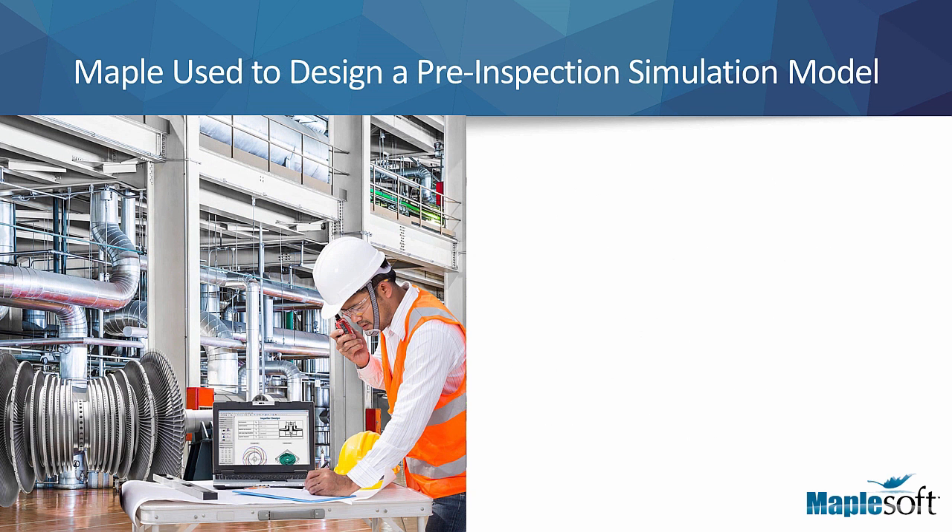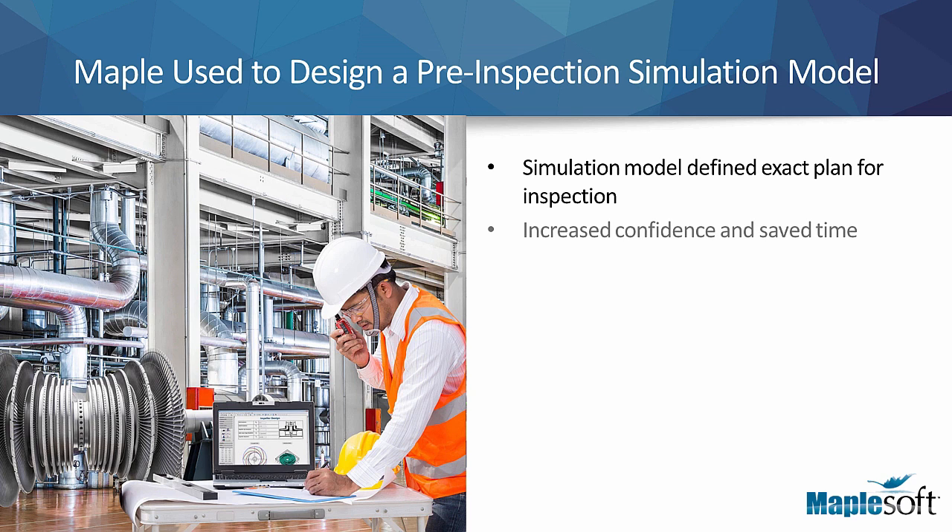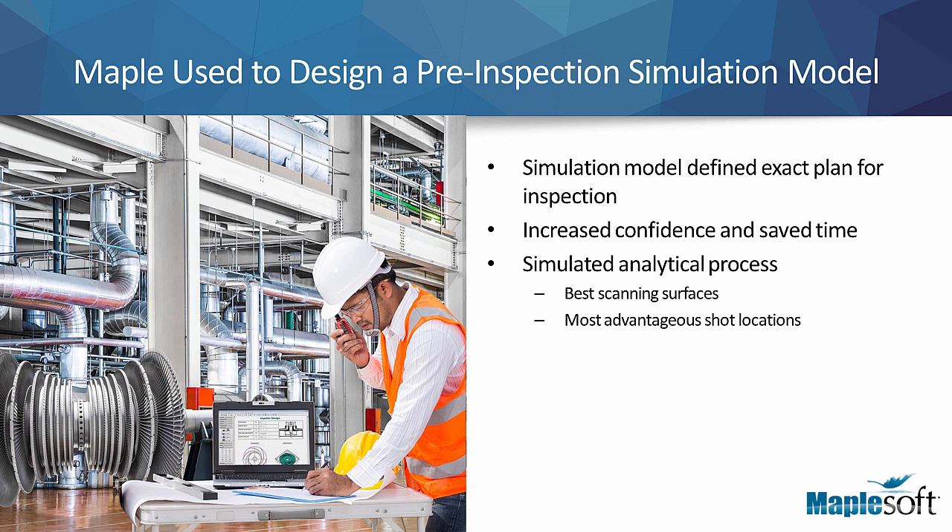Rotek, the maintenance branch of South Africa's state-owned electricity provider, recently used Maple to design a comprehensive pre-inspection simulation model. This pre-inspection model defined an exact, detailed plan for the inspection of the blade root and ensured the actual inspection was performed with greater confidence and required much less time than traditionally required. The model simulated the analytical process of the inspection, including the best scanning surfaces on which to place the ultrasonic equipment and the most advantageous shot locations.